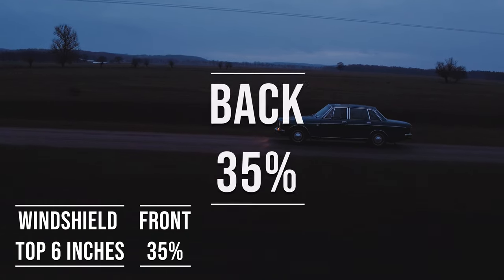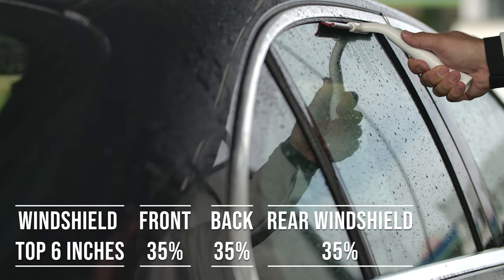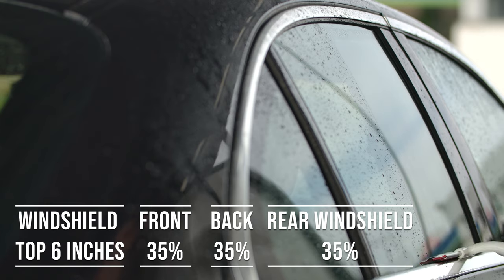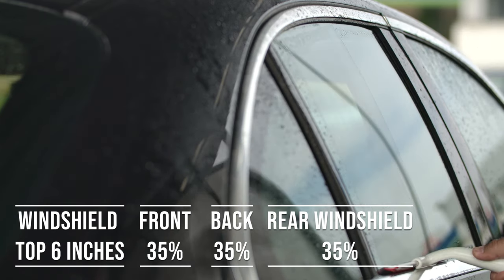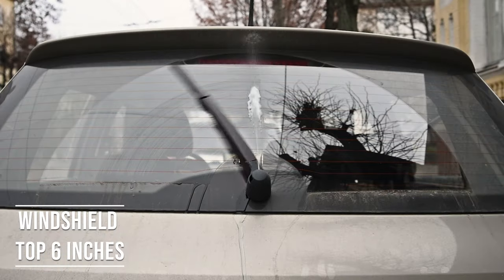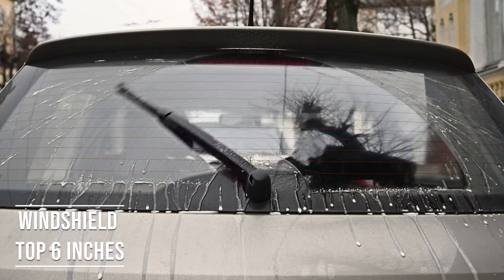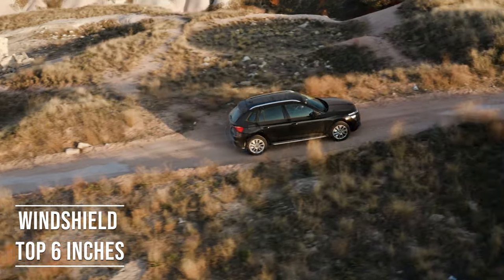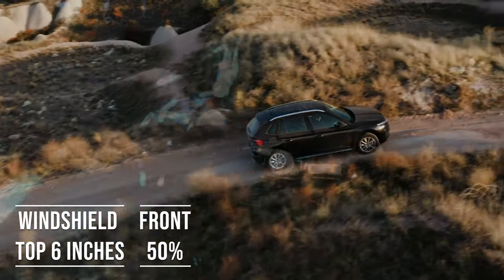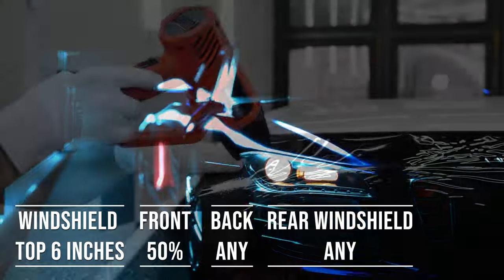When it comes to the back side and rear windshield, Illinois allows 35 percent darkness for these windows — great for added privacy and protection from the sun. The laws apply to multi-purpose vehicles as well: if you're driving an SUV, the top six inches on the windshield can be tinted, the front side windows must allow over 50 percent light transmission, and you can use any tint darkness for the back side and rear windows.